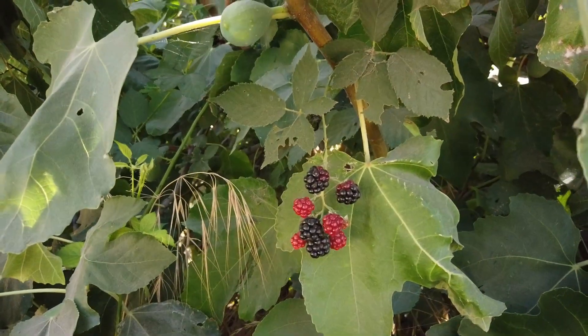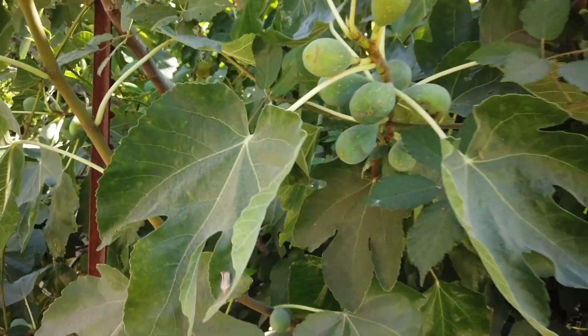And here we can even have bright blackberries in our fig tree. Thanks for watching.